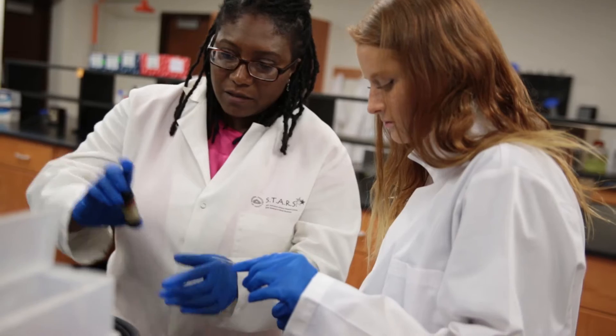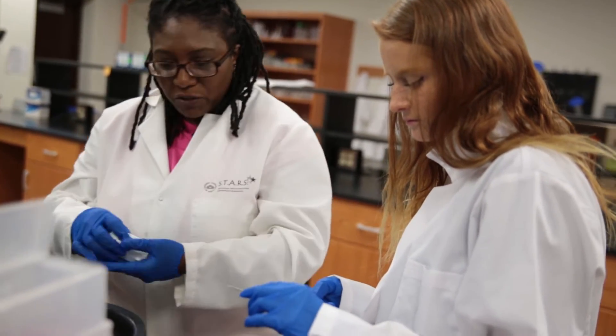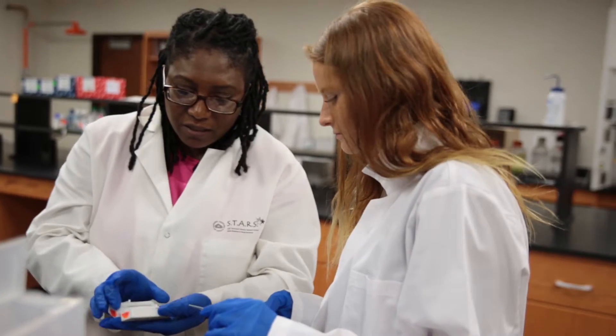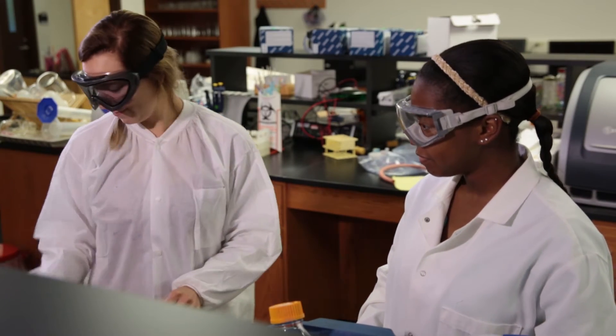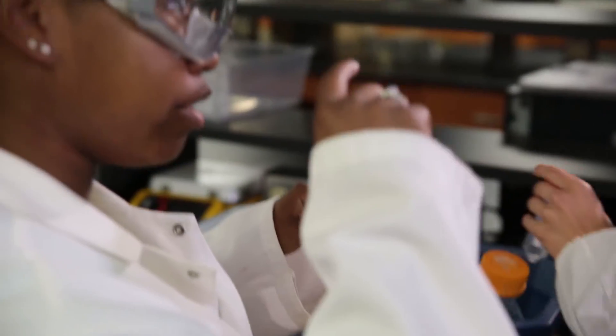A lot of the experiences in neuroscience — because we don't have a specific neuroscience major, but students get a lot of neuroscience experience here — is we go into the lab and we model various behavioral and biological processes.